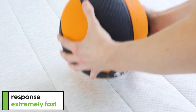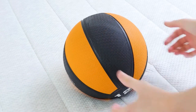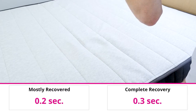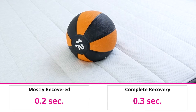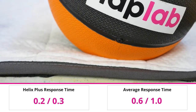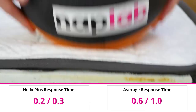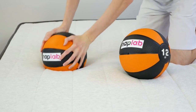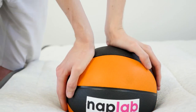To test response time, we place a 12-pound medicine ball on the mattress. Once it's fully at rest, we quickly remove it and demonstrate the amount of time it takes for the mattress to recover and resume its original shape. Within 0.2 seconds, the Helix Plus is mostly recovered from the weight of the ball, and for complete recovery it only takes 0.3 seconds. These results show that the Helix Plus has an extremely fast response time, tied with the fastest responding mattresses we've tested to date. Response times this quick ensure that sleepers will never feel stuck or find it difficult to move around during the night, which is a great benefit particularly for heavyweight sleepers.